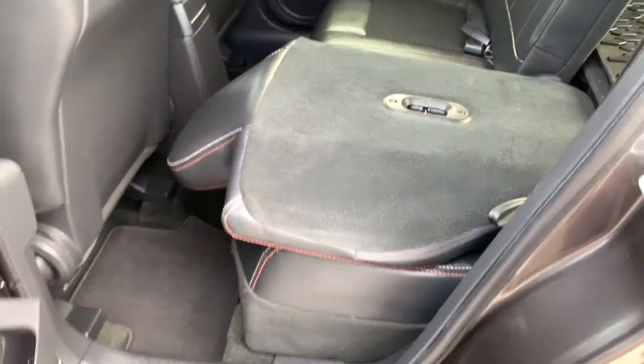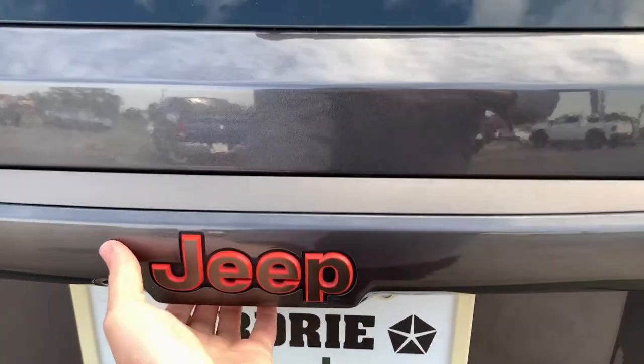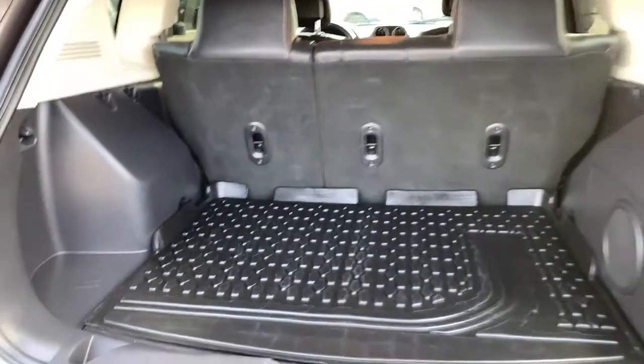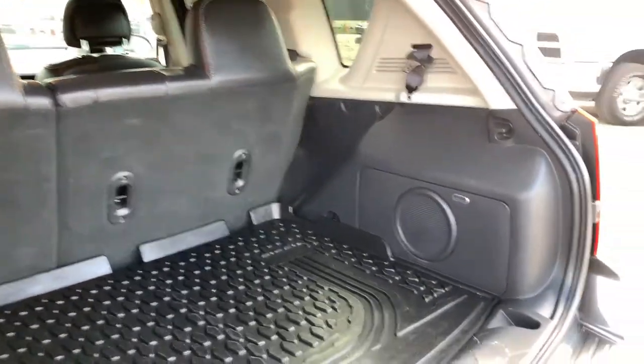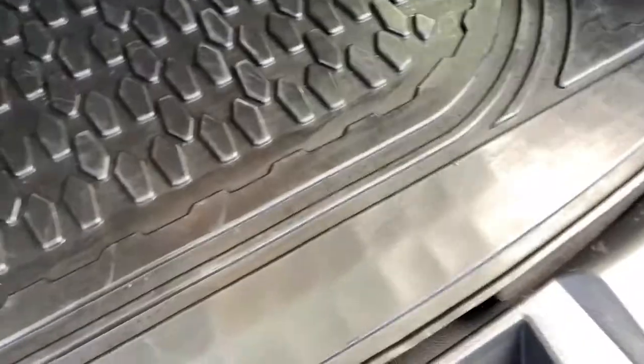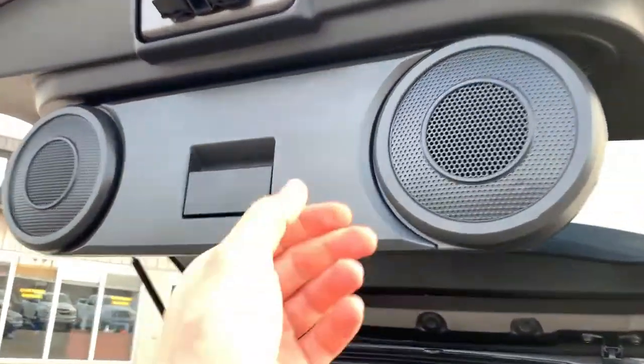In the cargo area you get a great weatherproof slush mat. There's room for a tonneau cover if you want one in the future. Underneath the cargo floor you have a Boston sound system and a spare tire down there as well. Up top, there's a set of speakers that fold down so you can do a little tailgating.